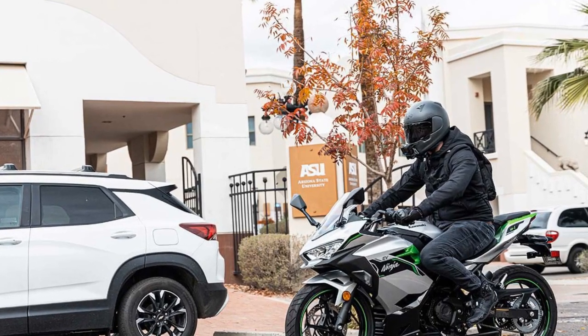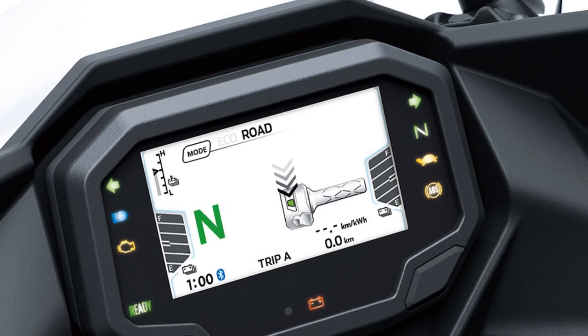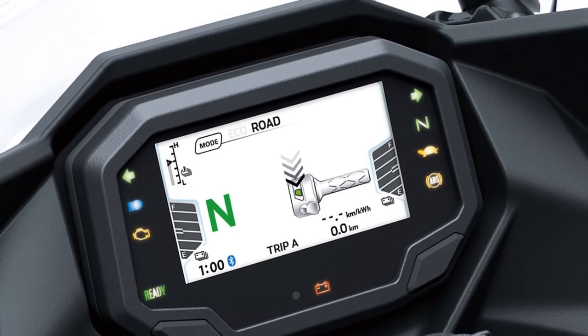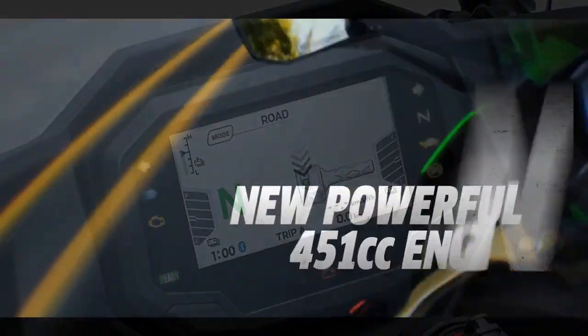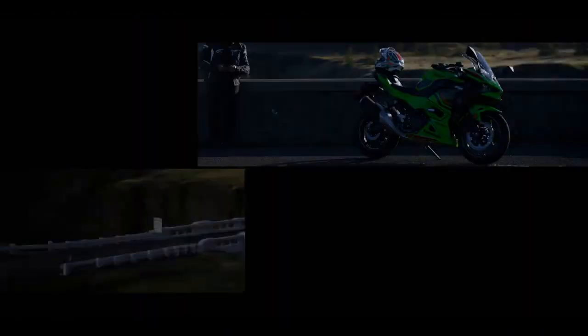E-boost status, battery charge, speed, and all relevant information are showcased on a 4.3-inch TFT display. Additionally, Kawasaki's Rideology app allows riders to access ride details and monitor battery status.